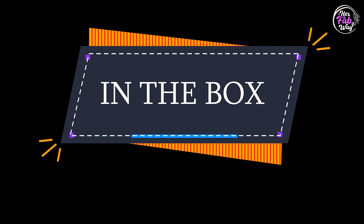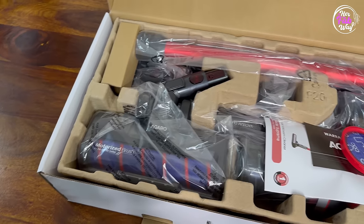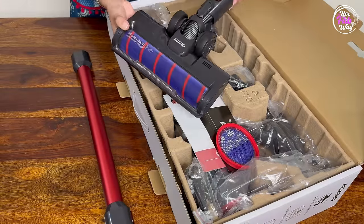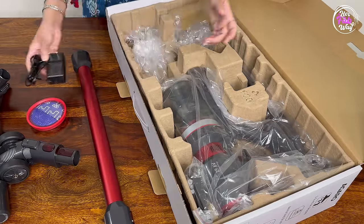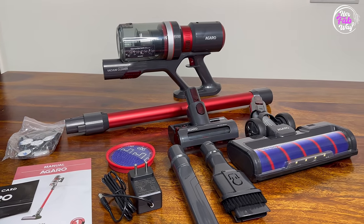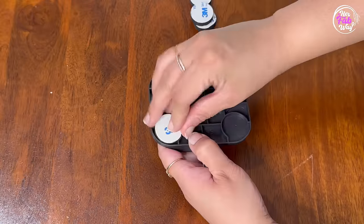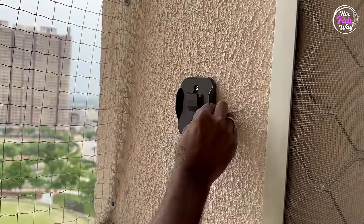Let's unbox this vacuum cleaner. In the box you get: extension tube, motorized brush, mattress brush, extra filter, user manual and warranty card, charger, crevice tool, 2-in-1 multipurpose tool, docking station, and vacuum head. The docking station can also be used to install it on a wall. Agaro Supreme is a 400-watt machine, and it's ready to use after installation.